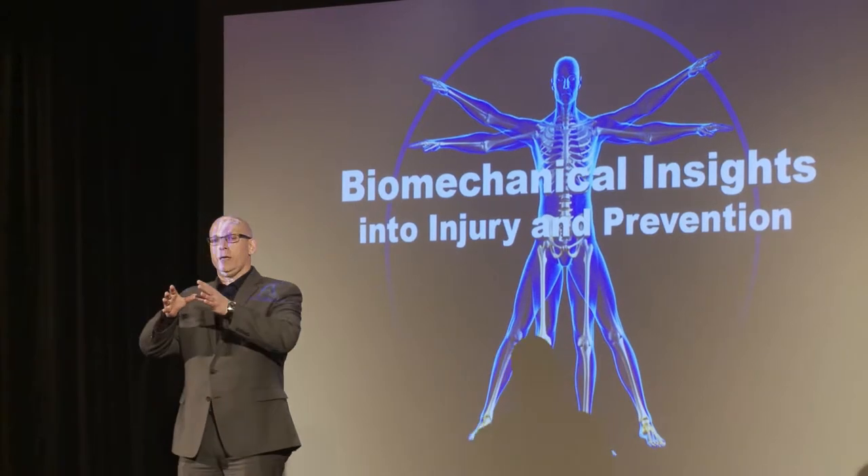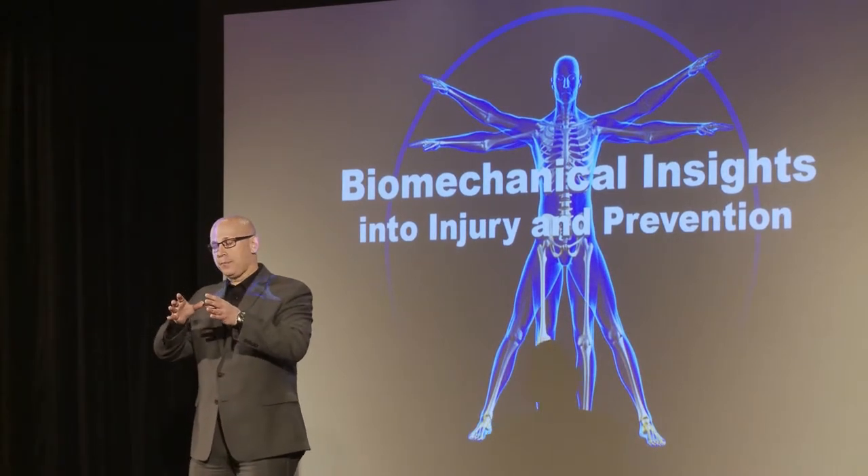I'm Tim Hewitt and I'm the Director of Biomechanics and of Sports Medicine Research at Mayo Clinic in both Rochester and Minneapolis, Minnesota.